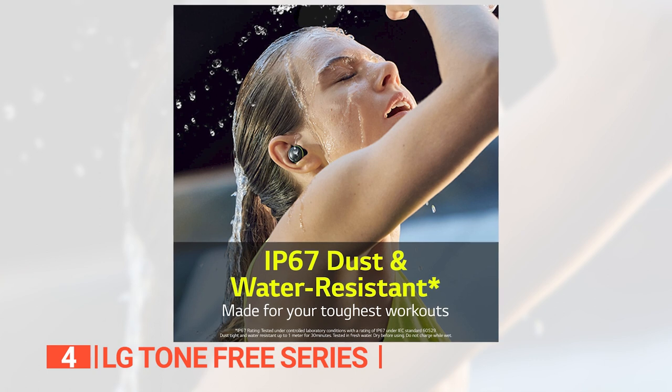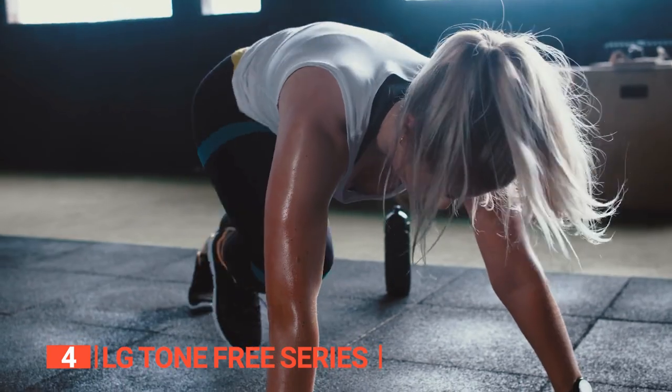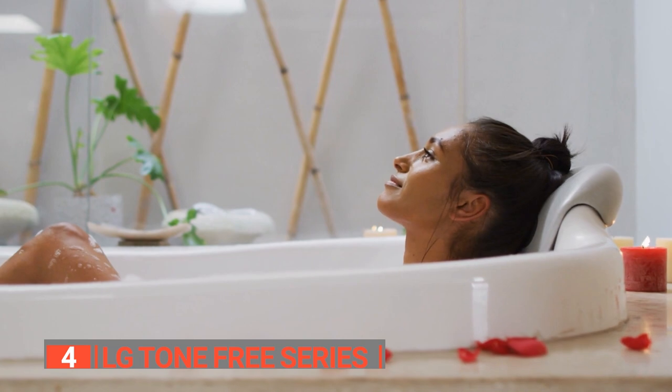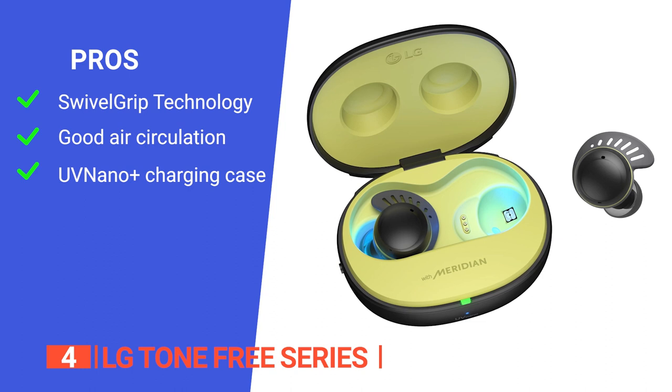What's more, these headphones have an IP67 rating, which means they can withstand water pressure from any direction. So you don't have to worry about them breaking after a sweaty workout, a dunk in the sink for cleaning, or a rain shower. Its pros are: it features swivel grip technology which keeps your earbuds in place while running, jumping, and other body movements, and its air circulation design allows for airflow in and around your ear for added comfort.